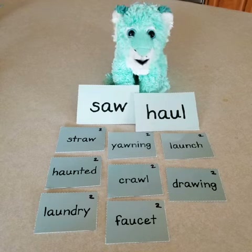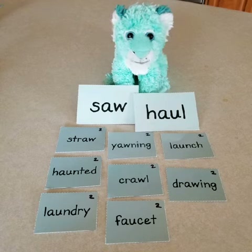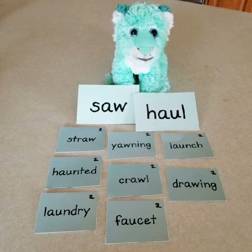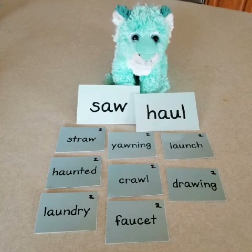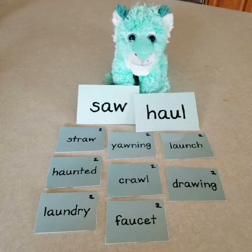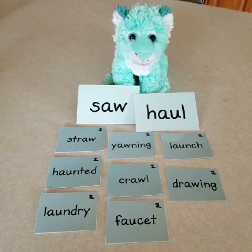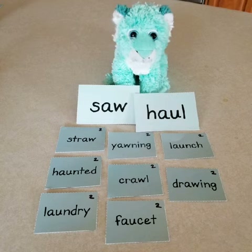For example, the word saw is spelled S-A-W. Hear the AW sound? S-A-W. Saw. Then the word haul, which also has the AW sound, is spelled H-A-U-L.